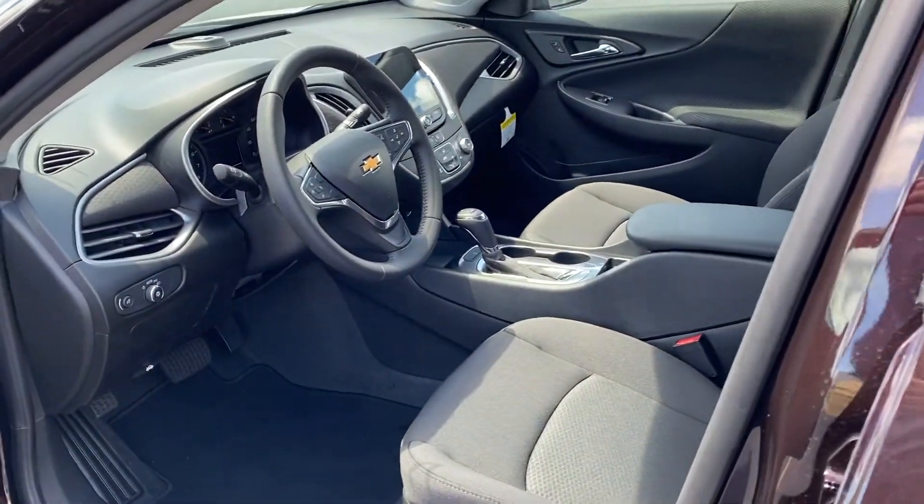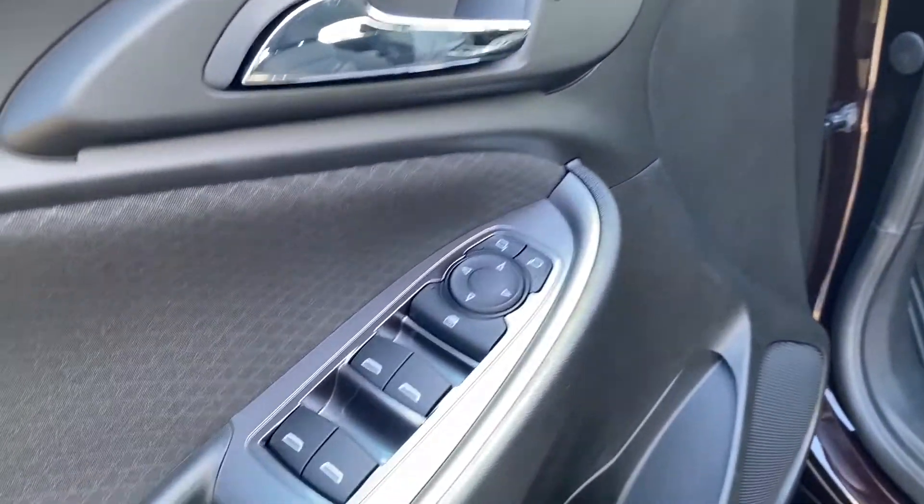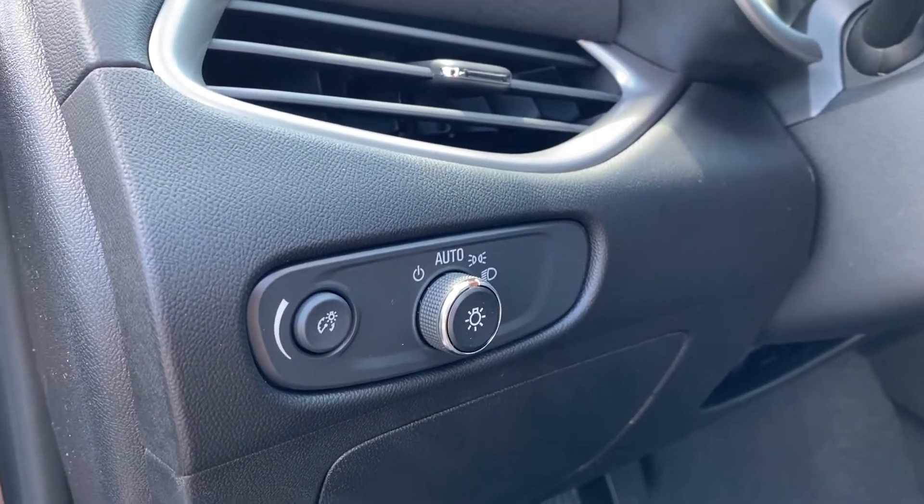We do have a black fabric interior with a power driver's seat with power lumbar, and full automatic mirrors, windows, and locks. Automatic headlights as well with panel dim.